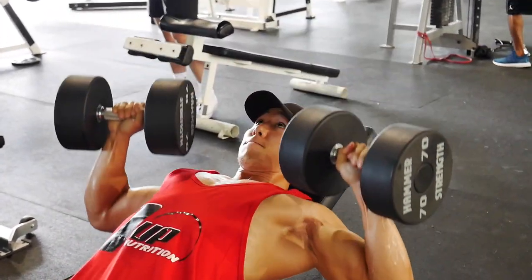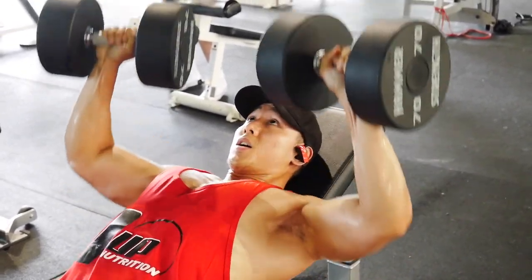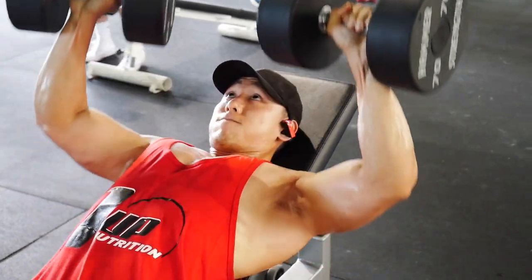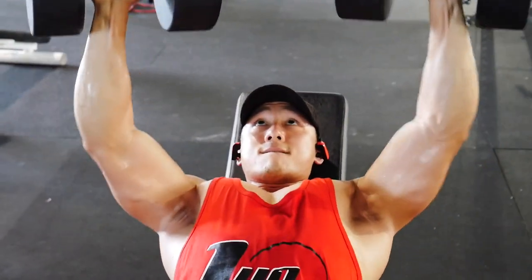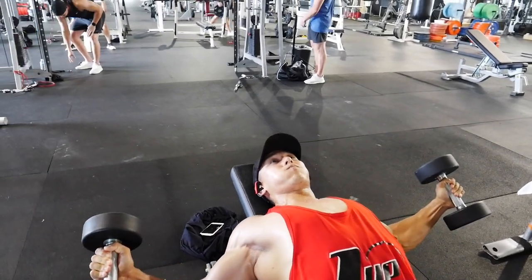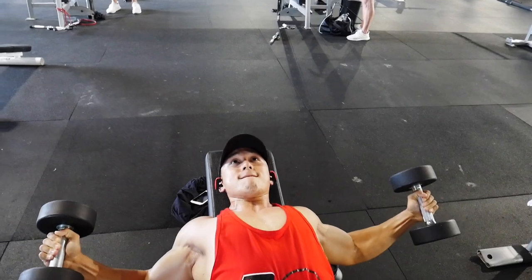These dumbbells might be a little heavier than labeled — the grips are definitely thicker, which makes it harder. I also haven't been doing incline this heavy in a very long time, so that could be why, or I just need to get stronger.